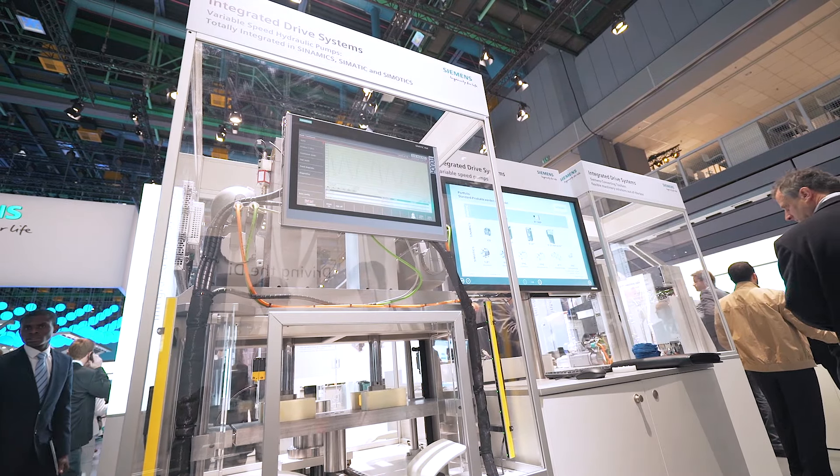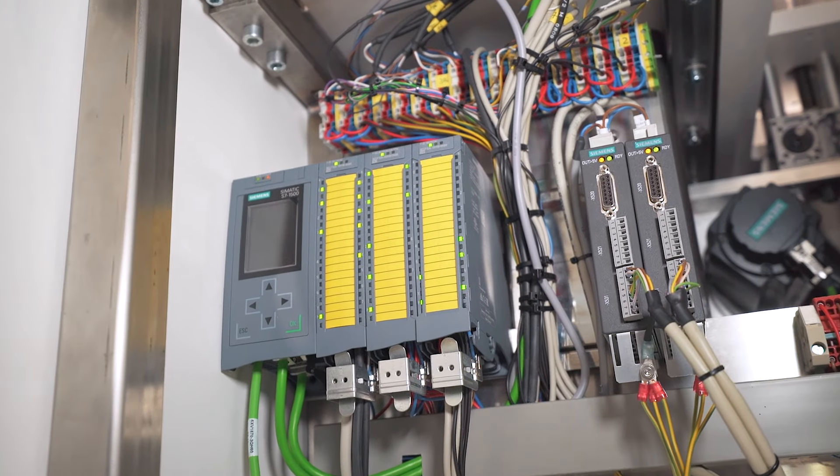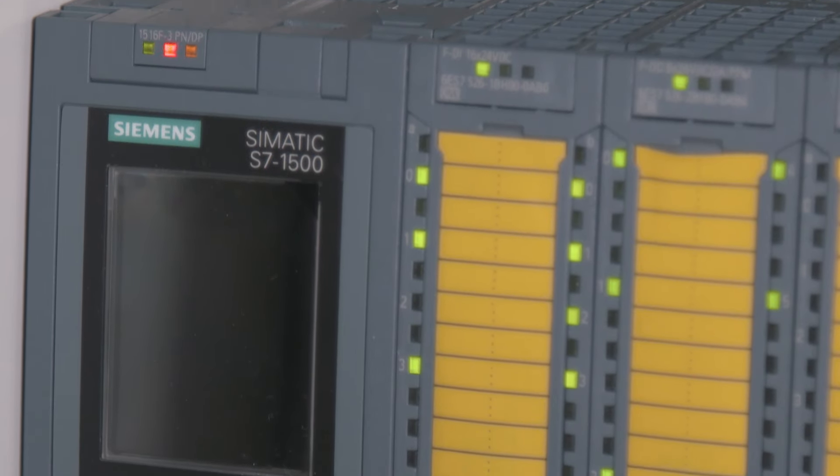This model show is a hydraulic press using a high-dynamic variable speed pump system based on TIA Portal. In this case, using two Sinamics: one FK7, a Sinamics S120 multi-axis, and a Simatic S7-1500.